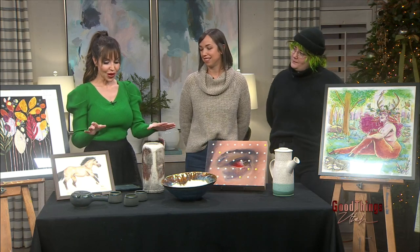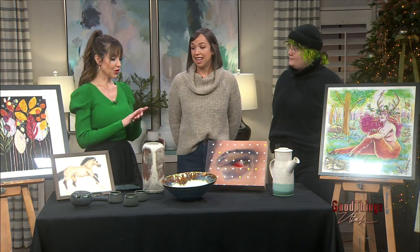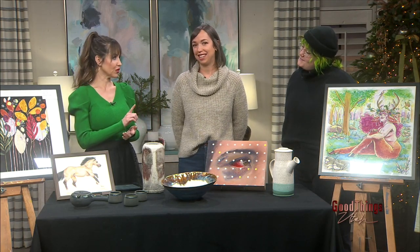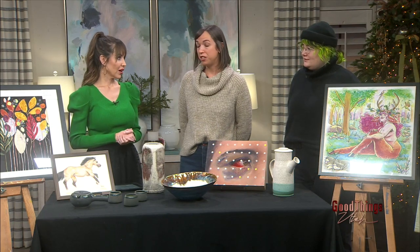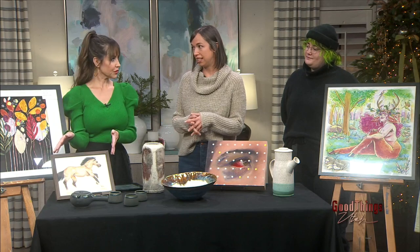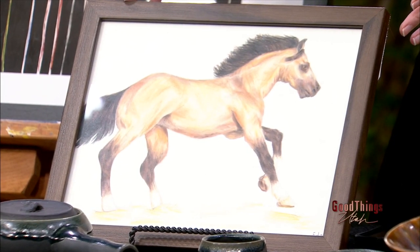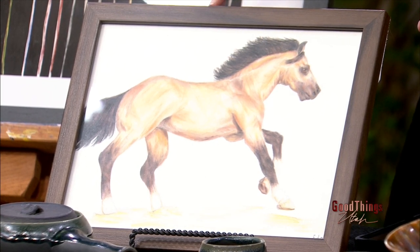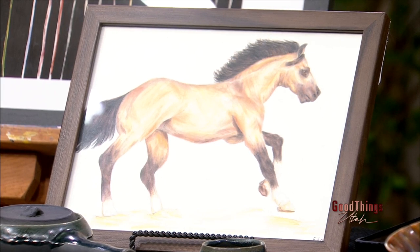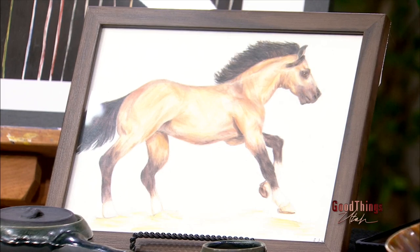Let's talk about what you have both brought. These are all works by teachers, except there's one thing here from a student — talk about that one first because it's mind-blowing. It's mind-blowing; she's so talented. We have classes for kids and it's really amazing to see what they can accomplish at such a young age, especially in this type of environment. She's 11 years old, and she just finished this just a few weeks ago, so we were very excited to display it here today.